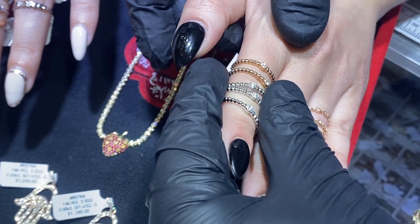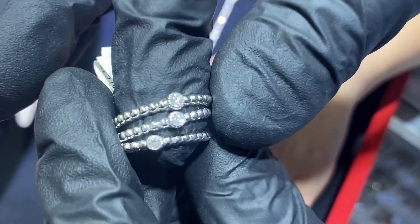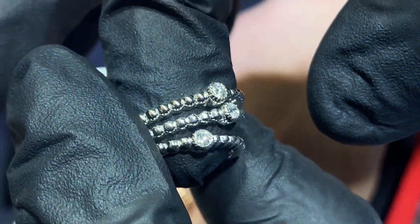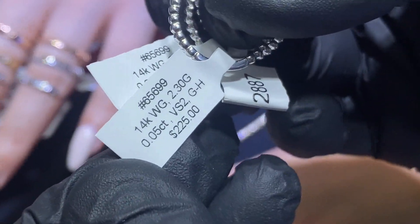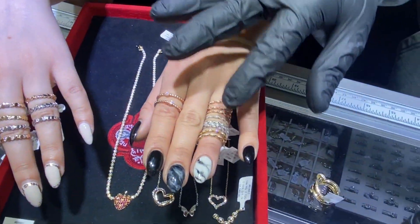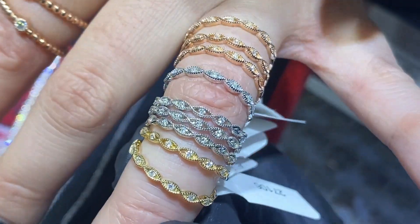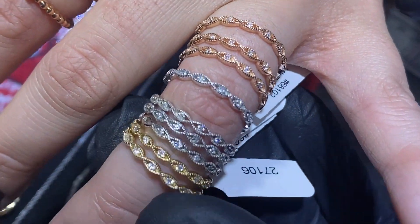We have these beautiful filigree rings with a center stone in the middle. Any sizes available in white, yellow, or rose gold. Let's take a look at the tag — item number 65699. Another beautiful piece, very gentle-looking, beautifully done.